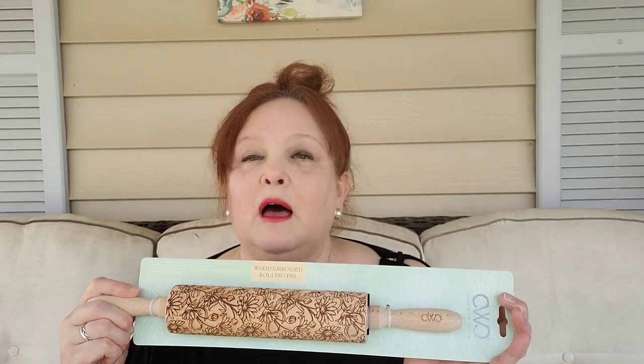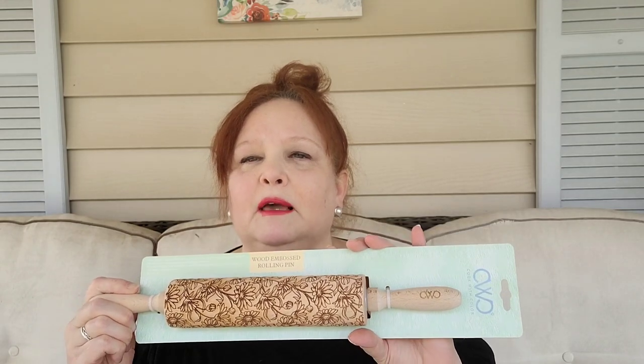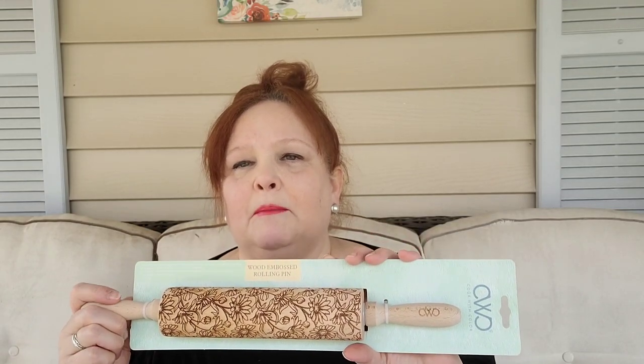I was looking for it and looking for it, but I never found it. The embossed rolling pins are very hard to find. You can find them on Amazon, but that day I saw it and forgot about it. When I saw this one, I got it — there were two of them. I said, 'You know what, let me get it.' This is the only thing I have from Pop Shelf at this time.